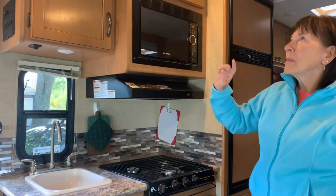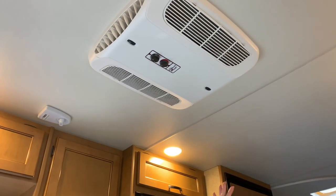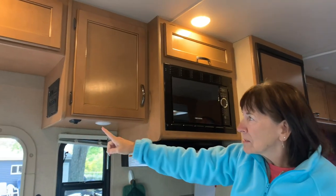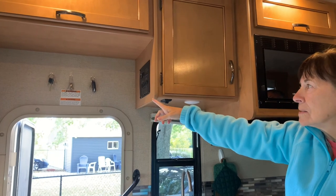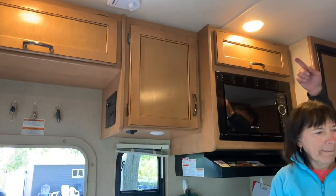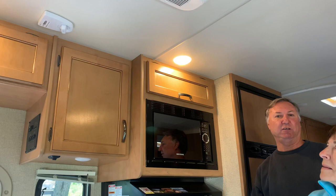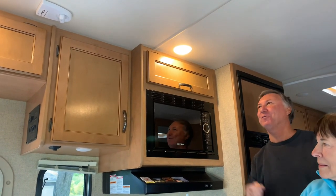Up here we have the air conditioner for nights when it's very warm and humid. We have the antenna for if we ever watch TV. Over here we put command strips to hang the keys — car keys, RV keys, and lock keys. This antenna doesn't go up or down, it stays right where it is, so you don't have to worry about forgetting to lower it like on a lot of RVs.